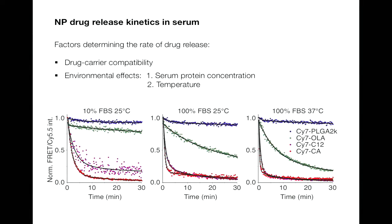Moving to the real experiments, we notice that all these particles carrying drugs are pretty stable in PBS. But once you introduce serum — FBS here — the drug tends to release out very fast. We find two factors determining the rate of drug release. First is from the drug-carrier itself: if it's more compatible, meaning either more hydrophobic or more miscible with the polymer matrix, they will have a slower release. Another important factor is environmental: it depends on the serum protein concentration — proteins like HDL and albumin act as a driving force, and more protein means faster release. The second environmental factor is temperature — when temperature is higher, all dynamic processes are faster.